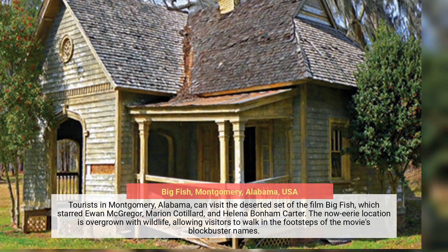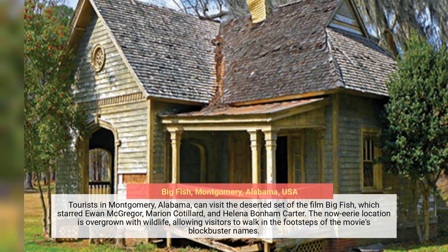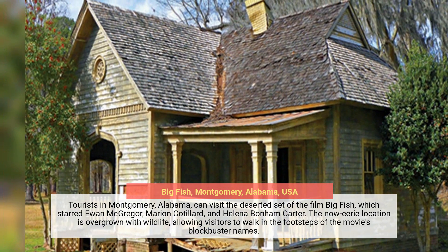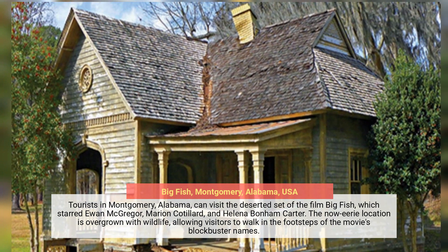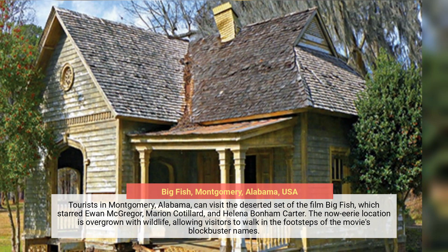Tourists in Montgomery, Alabama, can visit the deserted set of the film Big Fish, which starred Ewan McGregor, Marion Cotillard, and Helena Bonham Carter. The now eerie location is overgrown with wildlife, allowing visitors to walk in the footsteps of the movie's blockbuster names.